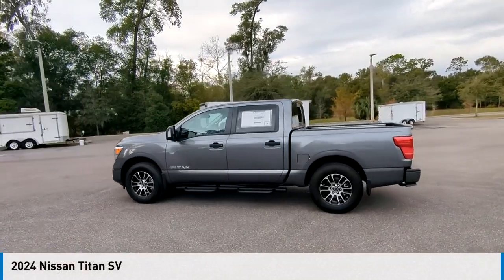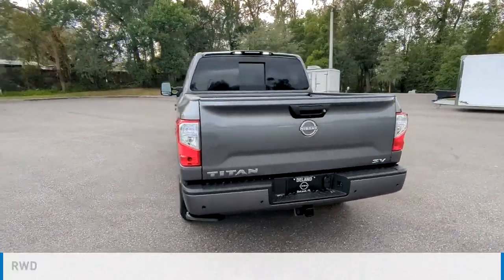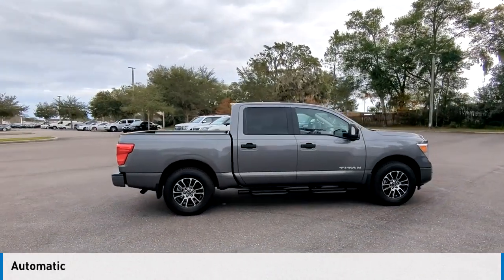You are going to love the 2024 Titan. This vehicle is powered by a rear-wheel drive, eight-cylinder, 5.6-liter engine, and comes with an automatic transmission.